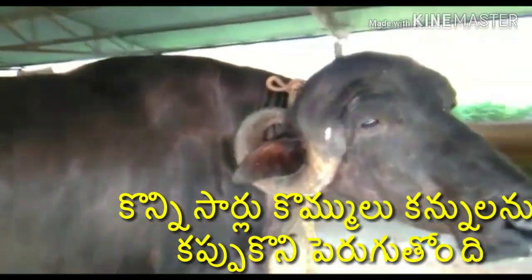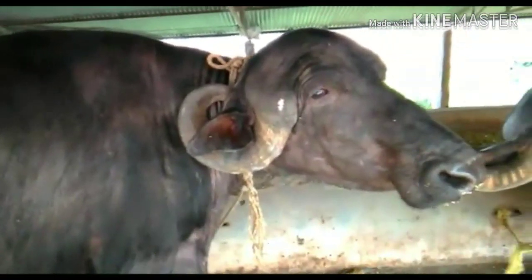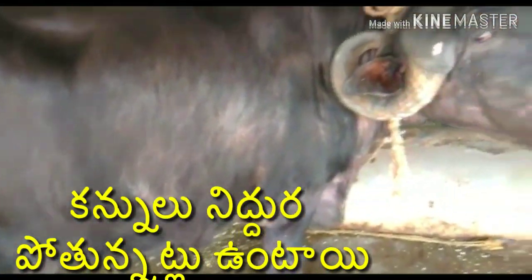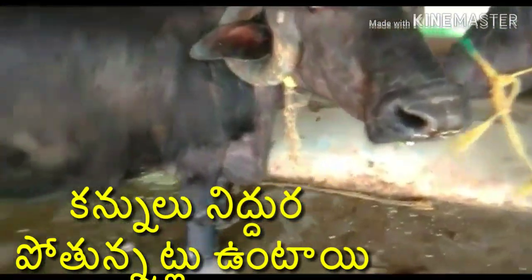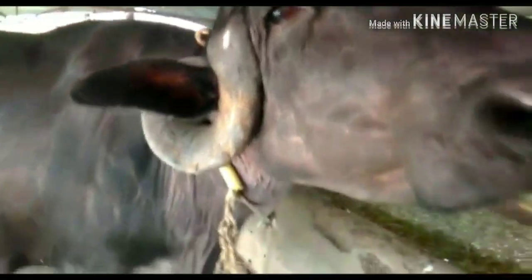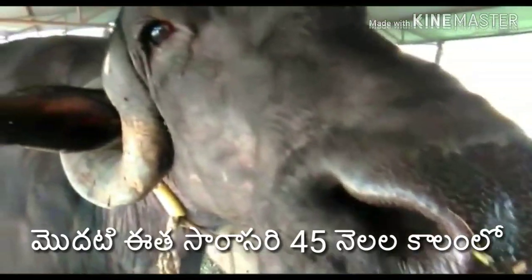The average milk yield per lactation is 2,200 kg. Some of these buffaloes give up to 30 liters per day with 7.7% fat. These buffaloes are heavy grazers.